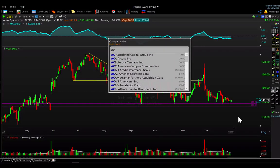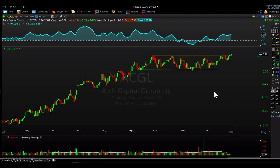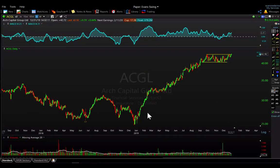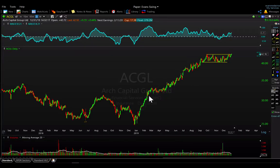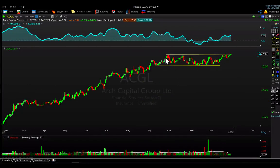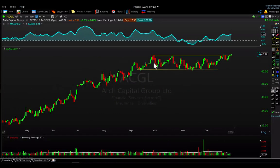Last but not least from IBD's list is ACGL — a slower insurance play but a very nice, textbook technical setup. It's been a monster year for this stock, up about 60–65 percent in 2019. It's a mid-cap financial services stock that just went through about three to four months of sideways consolidation and is now starting to close and break out to new highs. MACD is leading here, so it looks pretty strong heading into the new year. We'll keep it on the watch list — a breakout is in play for ACGL.